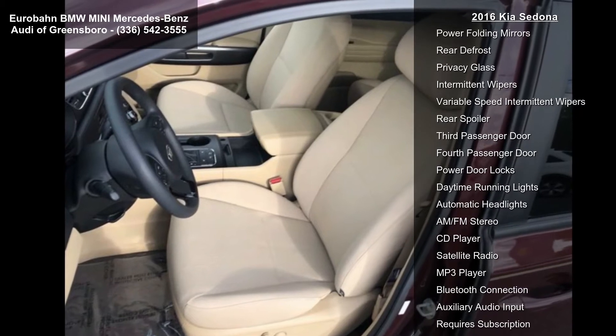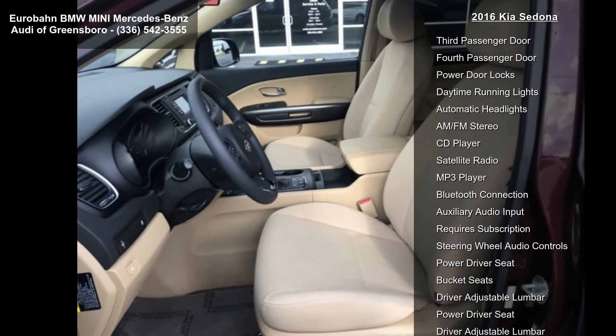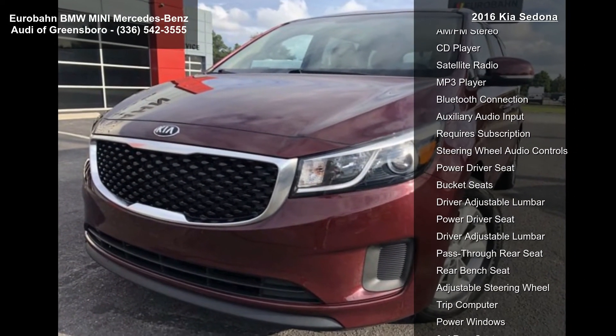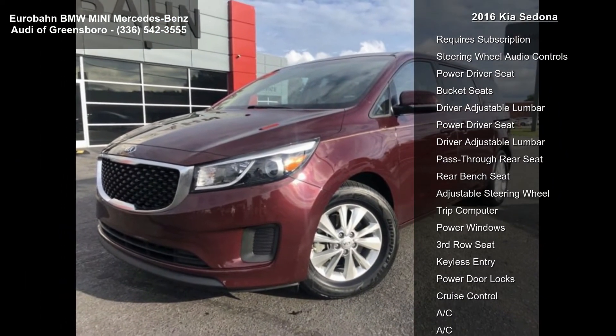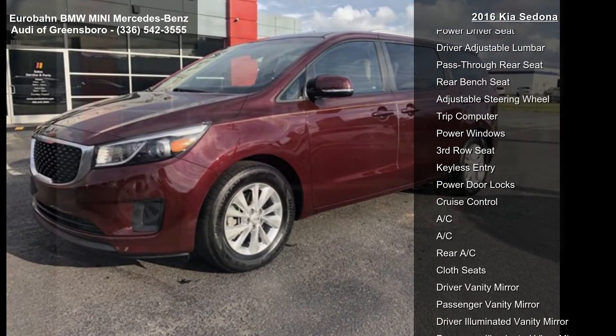Also included is an AM/FM CD MP3 Sirius XM Audio System with 6 speakers including tweeters, Bluetooth, USB and Auxiliary Input Jacks, O2 Telematics, and a 4.3-inch touchscreen with OE Services. The vehicle features Front Wheel Drive, Power Steering, ABS, and 4-Wheel Disc Brakes.